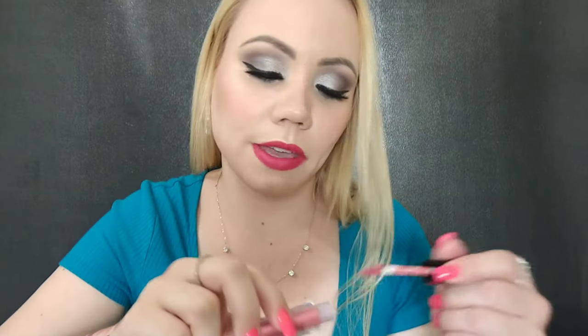I have this one from Smashbox — this is the Always On Liquid Lipstick in the color Babe Alert. Not my favorite — I will be decluttering that.